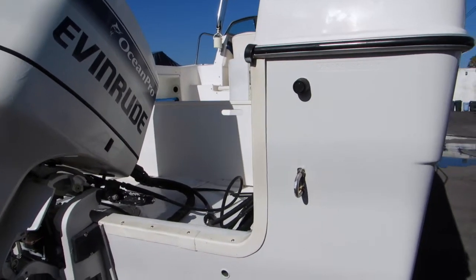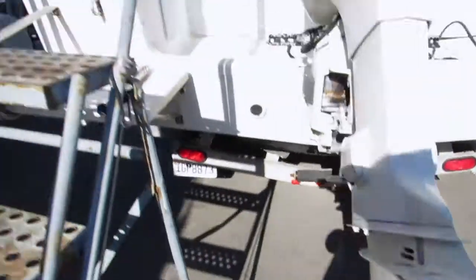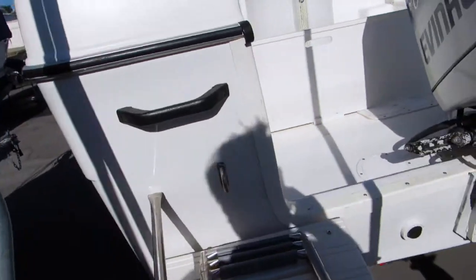It's powered by a 225 Ocean Pro Evinrude and does have a stainless steel prop. It's got a little swim step with a boarding ladder here in the back.